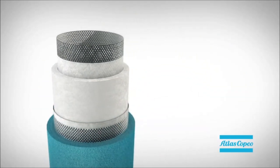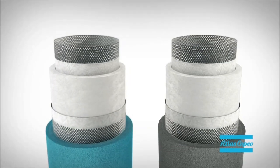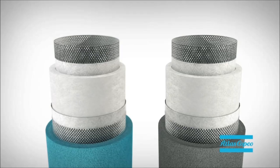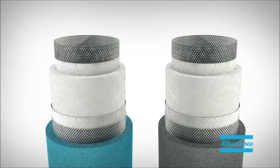Only top quality filter media are good enough. The new filters have no less than six layers, and different kinds of paper have been selected for our DD and PD filter ranges to guarantee the best result.